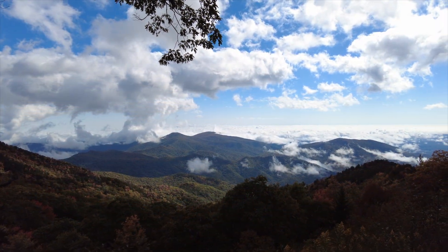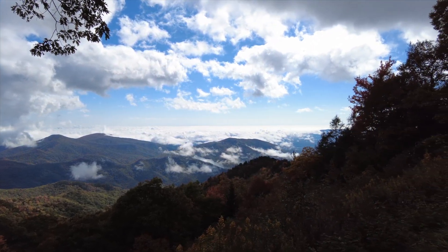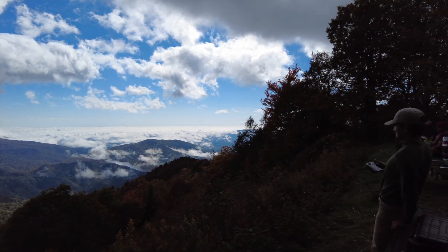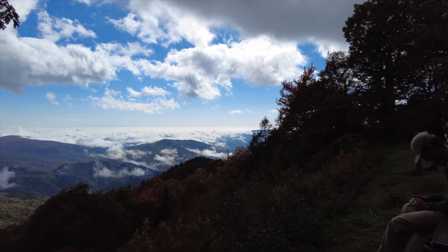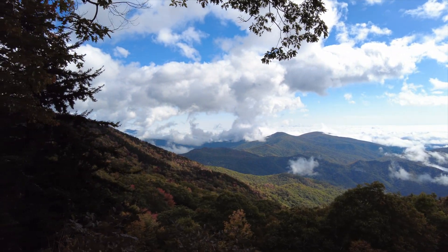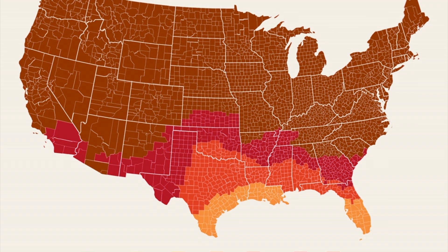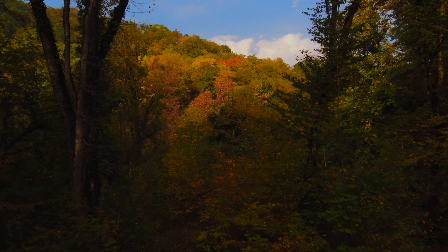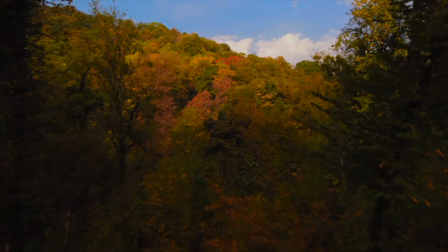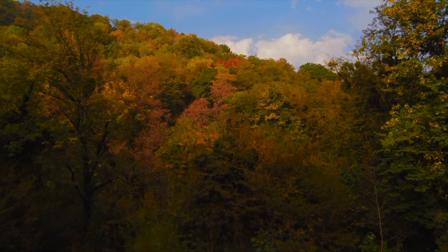The time when the leaves turn garnet, gold, burgundy, red, orange, and yellow will be at totally different times across the country. While predicting peak fall foliage is not an exact science, the folks at smokymountains.com are as precise as it gets. They've released a map every year since 2013, using a refined model based on historical temperature and precipitation data, forecast estimations, tree types by geographic area, and user-submitted data.